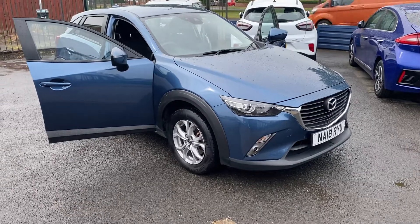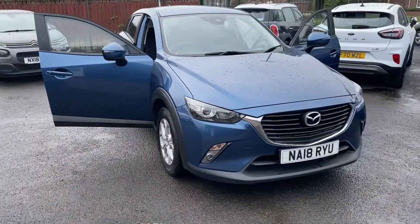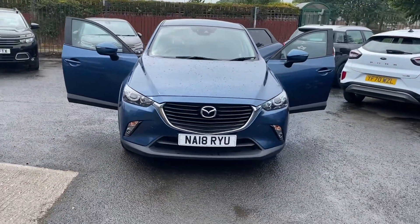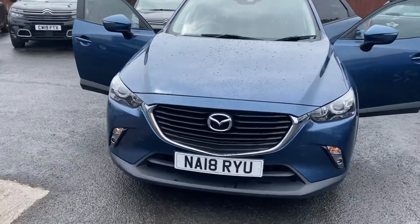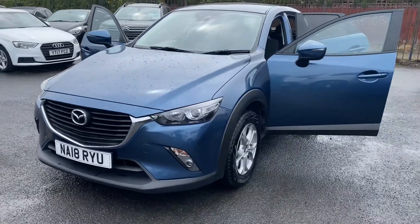Hi and welcome to Alex Huck Cars and Guidepost. Here we have another new arrival — this 2018 Mazda CX-3 Sat Nav. This is a 2-litre Skyactiv. This car is in absolutely fantastic condition; it's excellent inside and out.